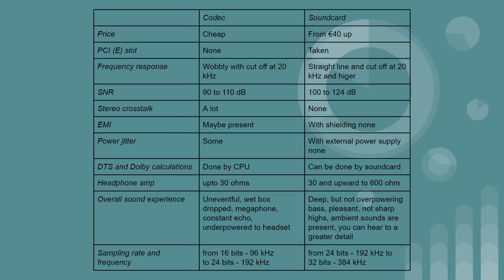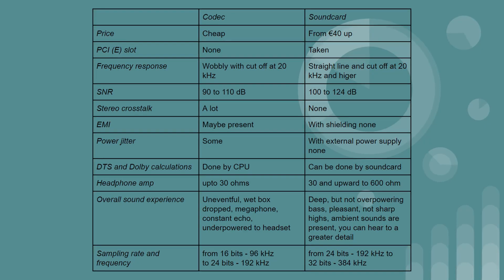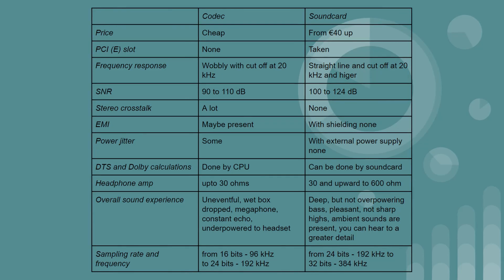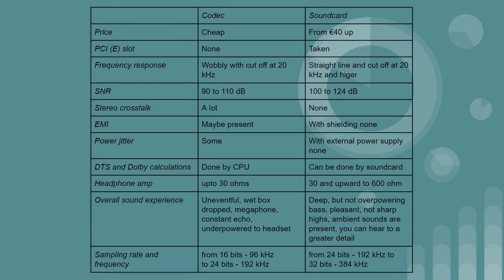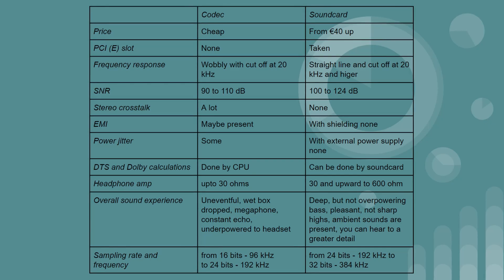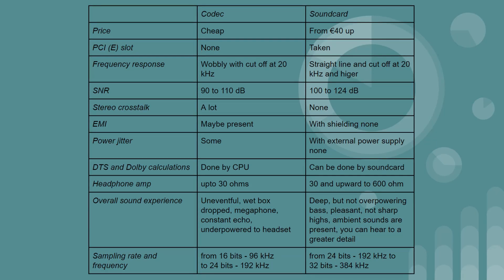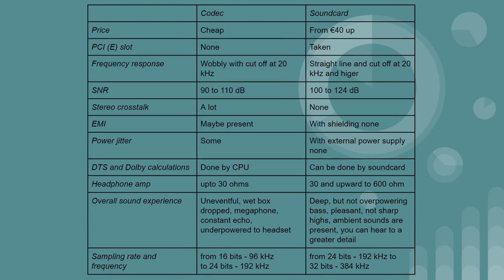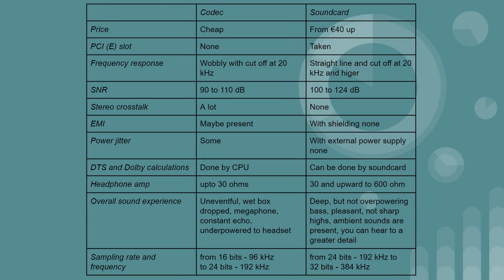Moving up to a dedicated sound card, you do have to pay a price — usually around 40 euros and up secondhand — and it will take up a PCI or PCI Express slot. But there is more of a straight line in the frequency response on RightMark Audio Analyzer, with no cutoff at 20 kHz or higher. The signal to noise ratio is a lot higher, so the gap between signal and noise is bigger. Usually there is no stereo crosstalk — for example, the AE5 has two discrete amplifiers, one for the left and one for the right. If the sound card has EMI shielding, there will be no EMI, so you won't hear that buzz or hum when you move your mouse.